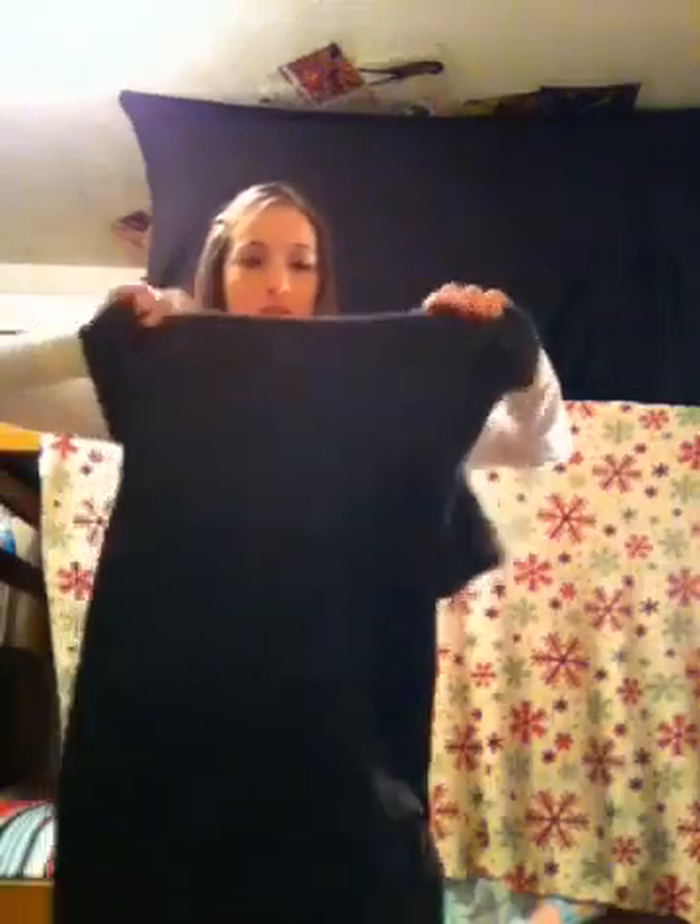Now I have this little sweater dress and it has buttons down the side. The next thing I have is these leggings to go with the sweater dress because no one would really go outside wearing a dress with their bare legs.